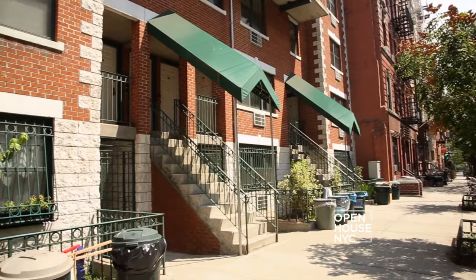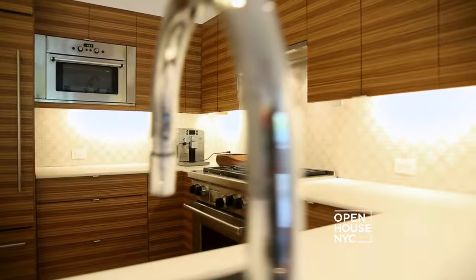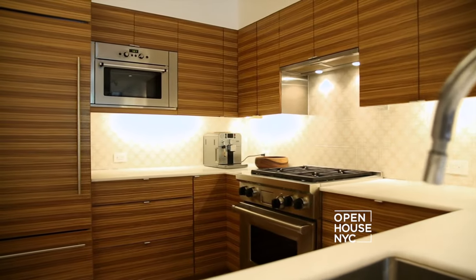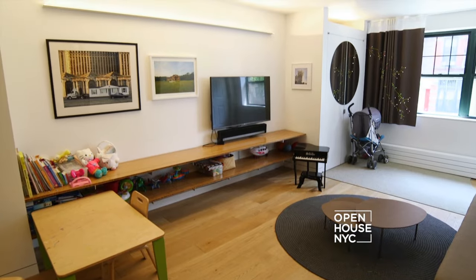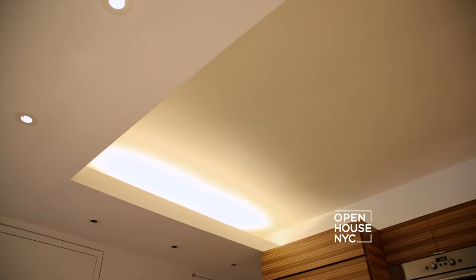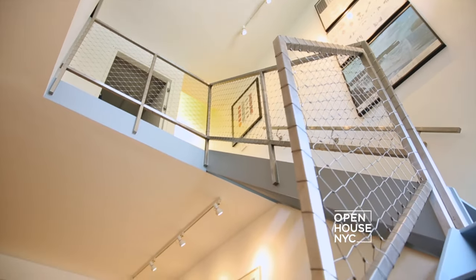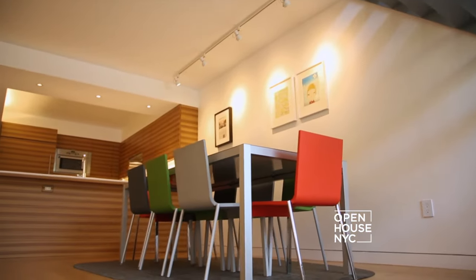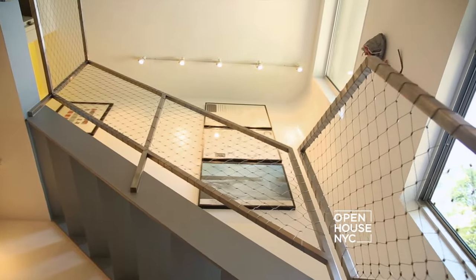Hi, this is Dan Wood and this is Amal Andraos — welcome to our home in the East Village. Work AC is interested in important issues of sustainability, but we're also really interested in fun and a kind of pop sensibility. This house is a kind of compression of living because the ceiling heights are only eight feet high, so we really wanted to create moments of great section — and then moments where the ceiling is much lower — so that even though the space is quite small, it actually feels very large.